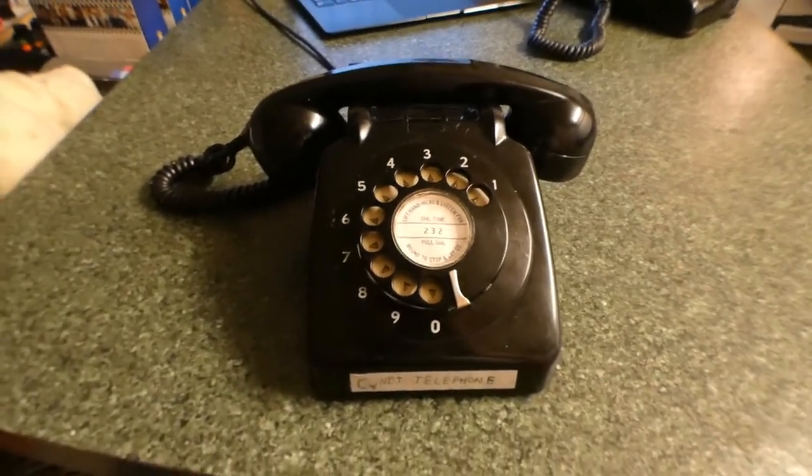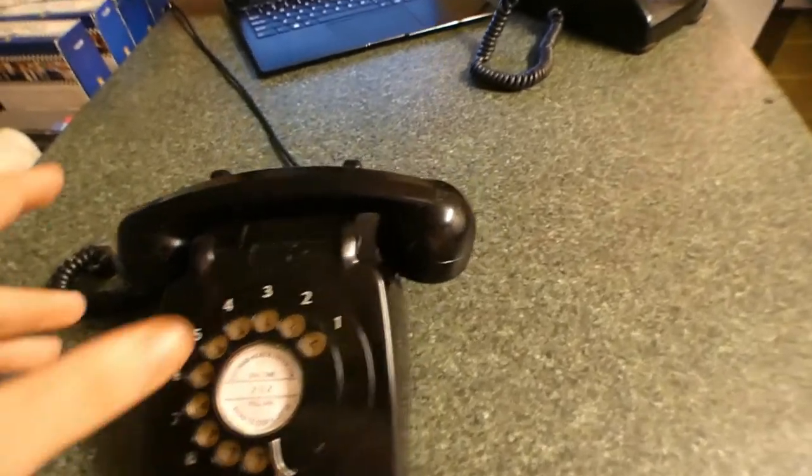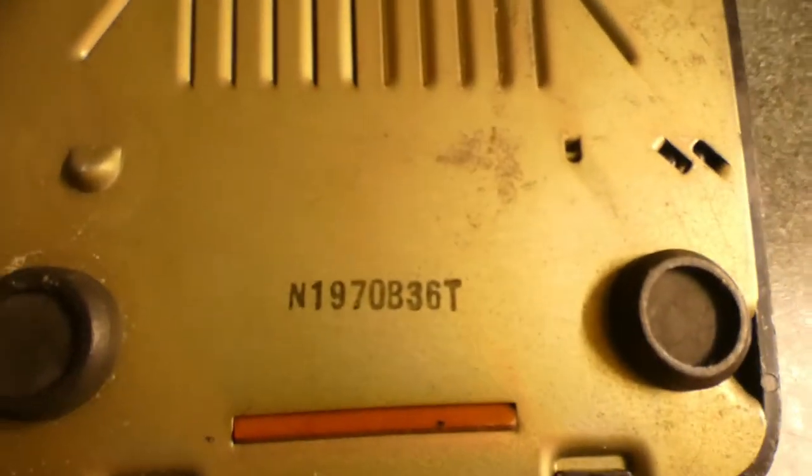I picked this up locally in Geelong, but the store I got this one from is closed down — they say it's not open anymore. It's a model N170B 36T.